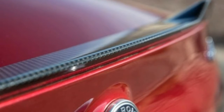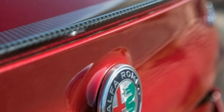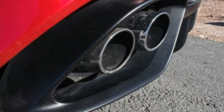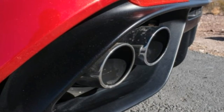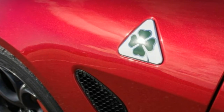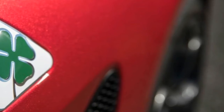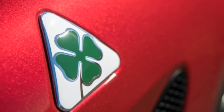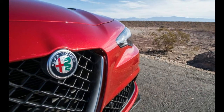2017 Alfa Romeo Giulia Quadrifoglio. Like a new fling, we don't know where this is going or whether it'll all blow up when we start meeting the rest of Alfa Romeo's U.S.-bound family next year, but damn, things between us and the 2017 Giulia Quadrifoglio are hot right now. As in, cuffed to the bedposts hot.